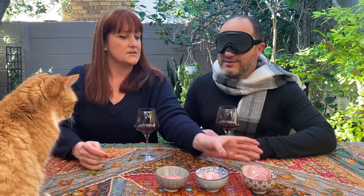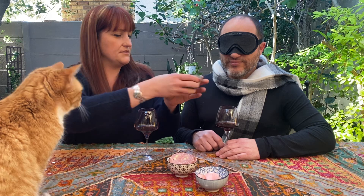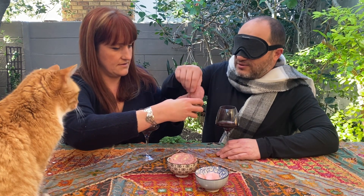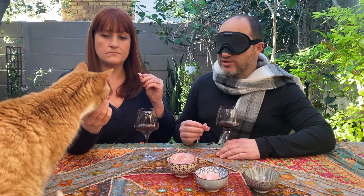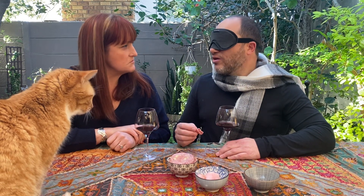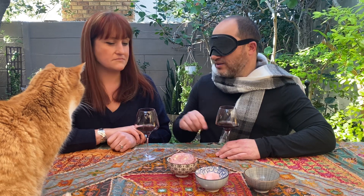Now identify the meat. Okay, I'm going to let you take it yourself. Take one piece. Okay, it's not salami. Very smoky — picking up green olive.